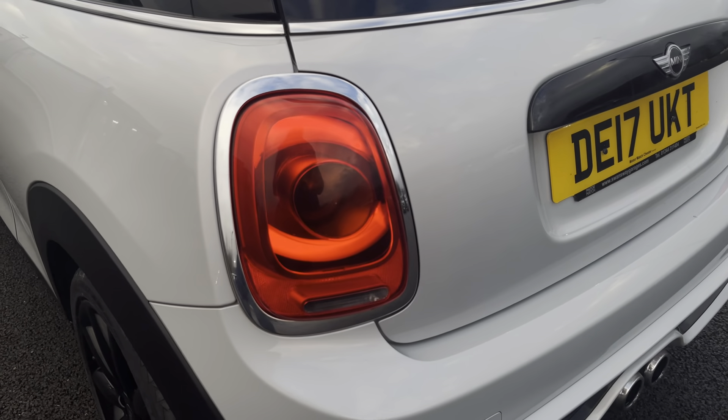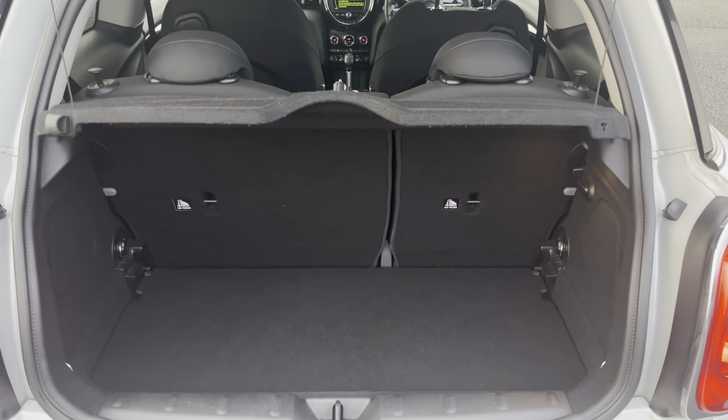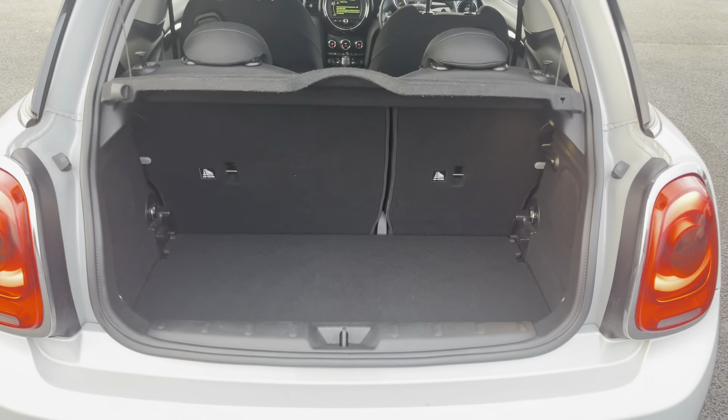The vehicle's rear lights ensure you're seen by all drivers on the road, and moving into the boot now, as you can see this boot provides plenty of storage space. However, should you require more, you can fold the rear seats for any larger items.